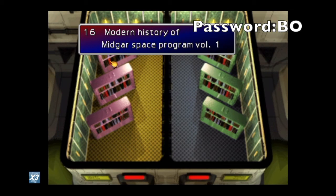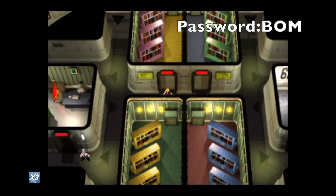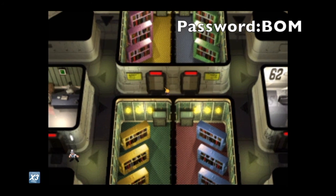Moving on to the next room — the odd one out here is 'Modern History of Midgard Space Program.' Again, you count 16 letters from left to right and you end up on the M in Midgard. So now our password is B-O-M.